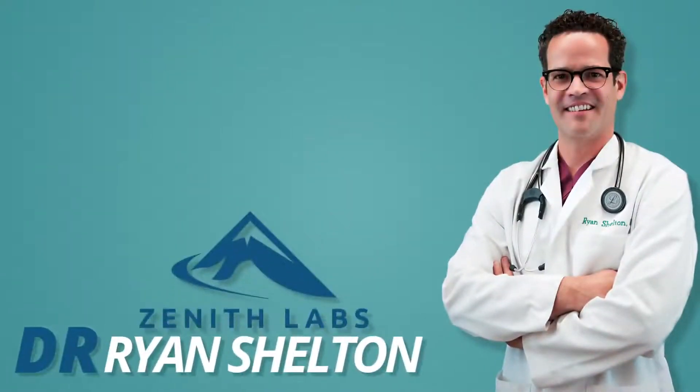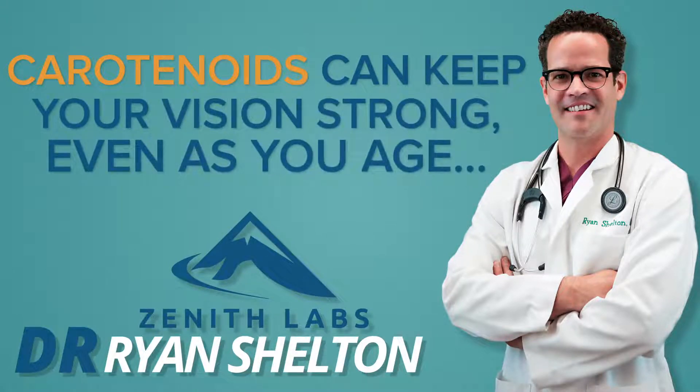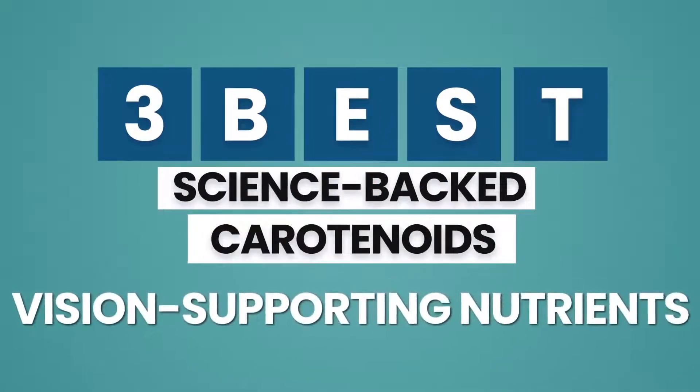Hi, I'm Dr. Ryan Shelton. You may have heard that carotenoids can keep your vision strong even as you age. So to help support your vision, here's a quick rundown of the three best science-backed carotenoids and other vision-supporting nutrients.